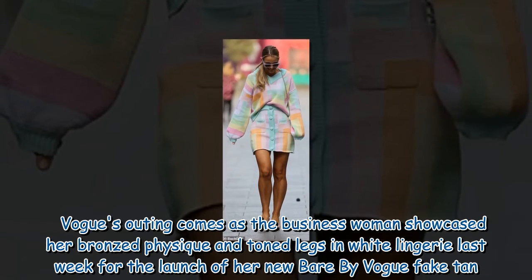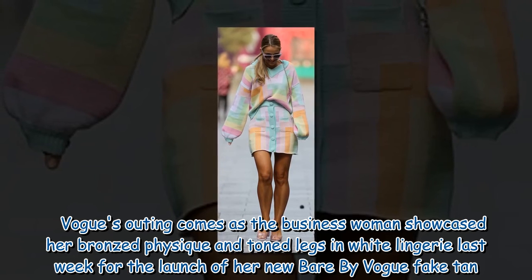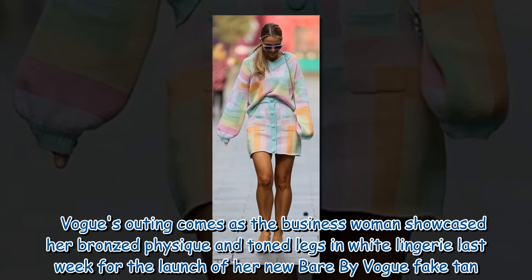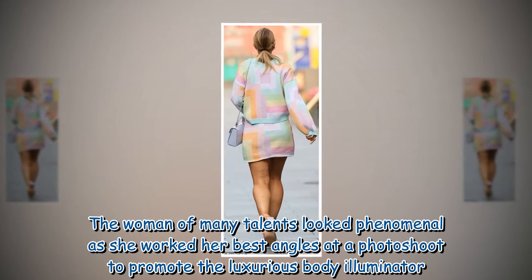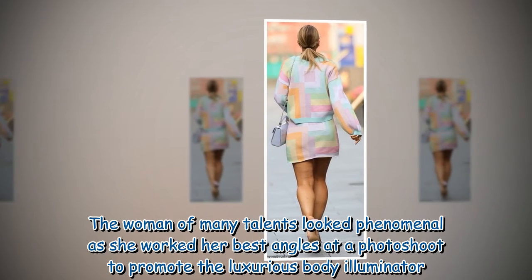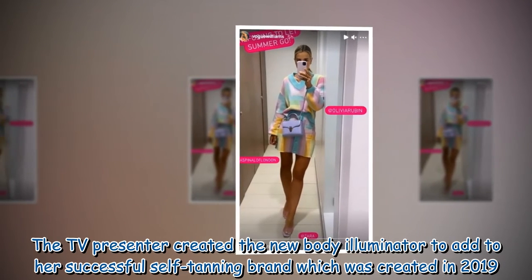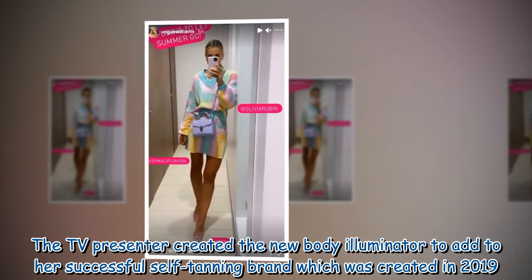Vogue's outing comes as the businesswoman showcased her bronzed physique and toned legs in white lingerie last week for the launch of her new Bear by Vogue fake tan. The woman of many talents looked phenomenal as she worked her best angles at a photoshoot to promote a luxurious body illuminator. The TV presenter created the new body illuminator to add to her successful self-tanning brand, which was created in 2019.